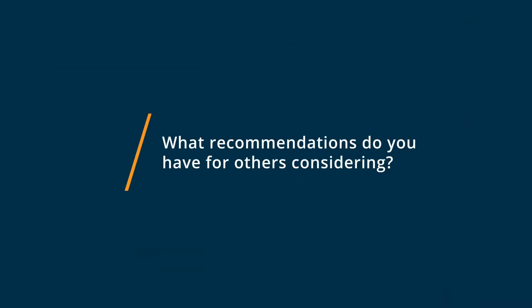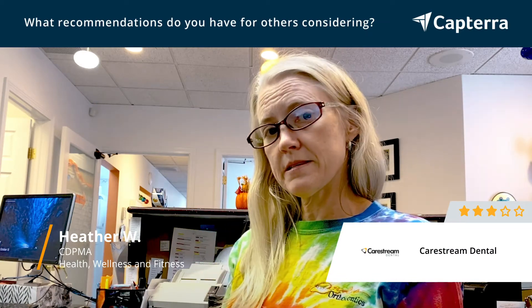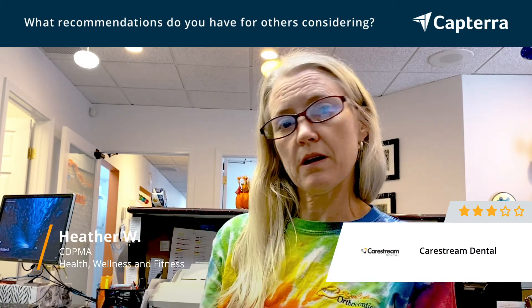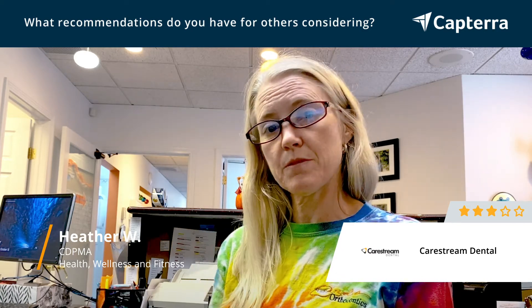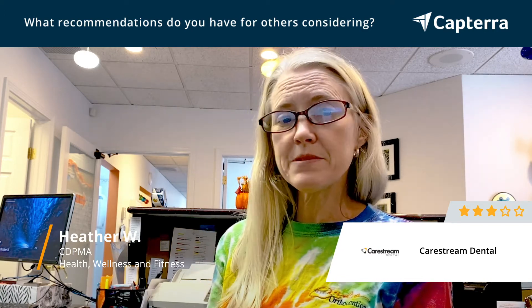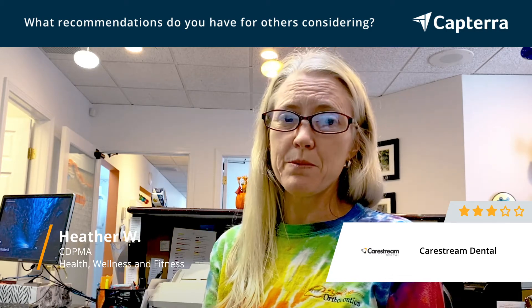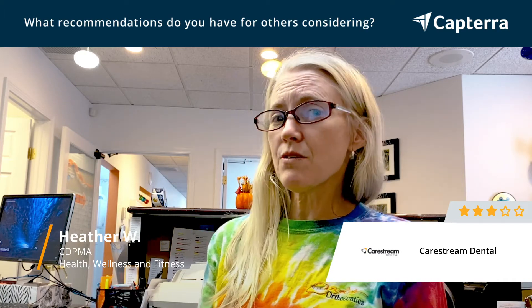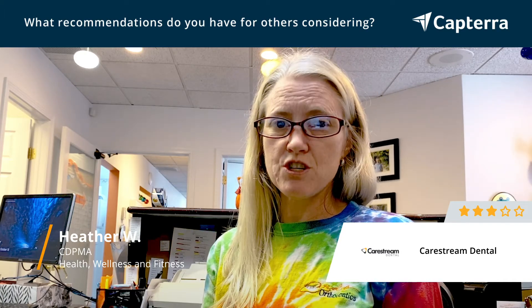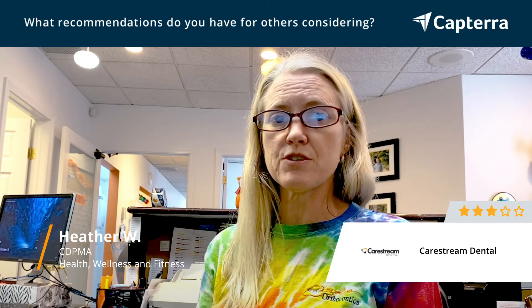Some considerations in using CareStream Dental is that we've had a hit and miss relationship with our customer service. Sometimes it's very easy to get through, and other times you can be stuck with a patient in the chair and not be able to get through to anybody for maybe an hour. That's a problem if you have somebody in the chair. But for the most part, we have found their software support especially helpful.